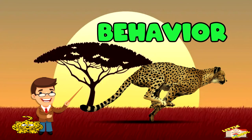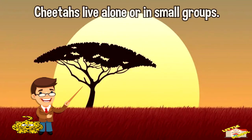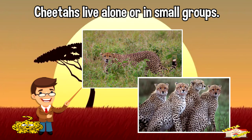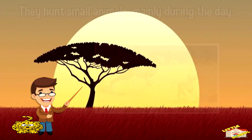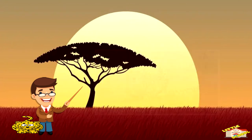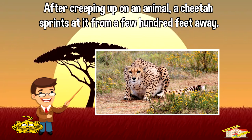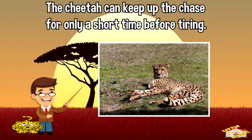So how do cheetahs behave? Let's talk about their behavior. Cheetahs live alone or in small groups. A group of cheetahs is called a coalition. They hunt small animals, mainly during the day. After creeping up on an animal, a cheetah sprints at it from a few hundred feet away. The cheetah can keep up the chase for only a short time before tiring.